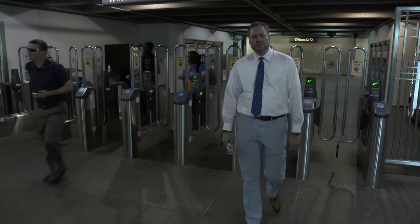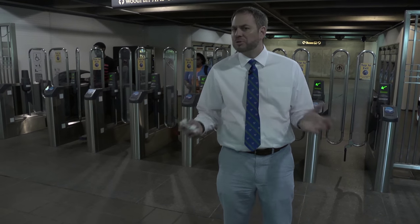So that's a quick tour of the Arts Center Station neighborhood. We hope you take a bus or a train down here to see it all for yourself. Thanks for joining us today and thanks for riding MARTA.